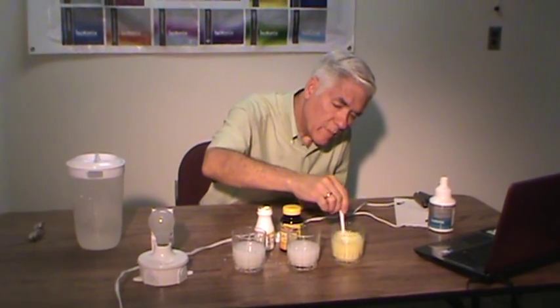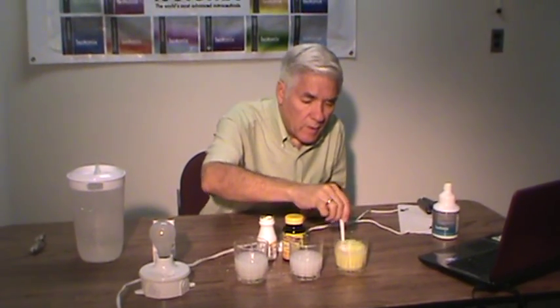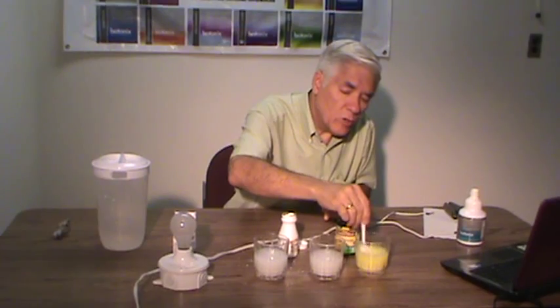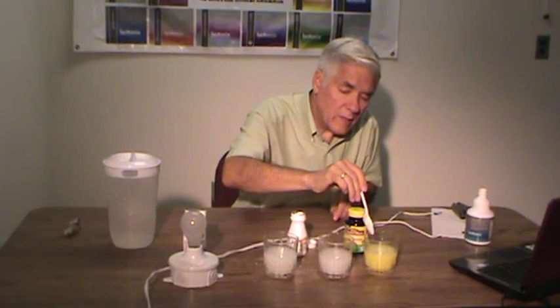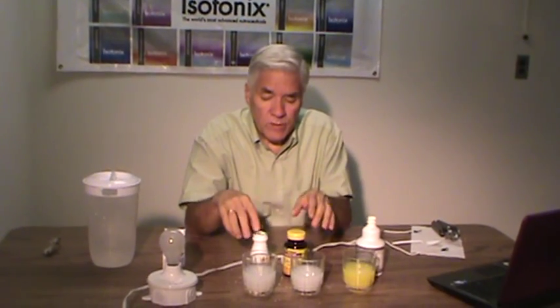Very easy to swallow. And as I said before, it is isotonic, which means that when you dissolve it in water — it has to be a precise amount, two ounces of water per teaspoonful — it becomes isotonic to your body fluids. It means that the body recognizes it as something already digested and ready to absorb. Studies show that it is absorbed about 95 to 98% in less than 10 minutes. So that is a definite advantage of this product as opposed to these tablets, which sometimes can take hours to dissolve and be absorbed.